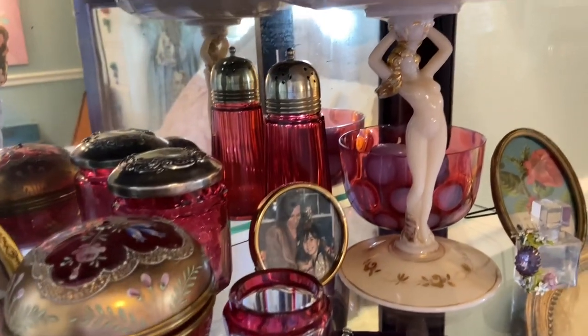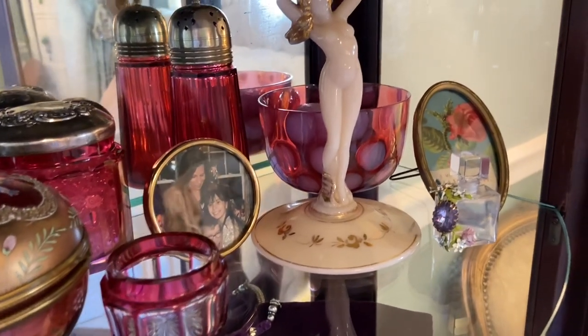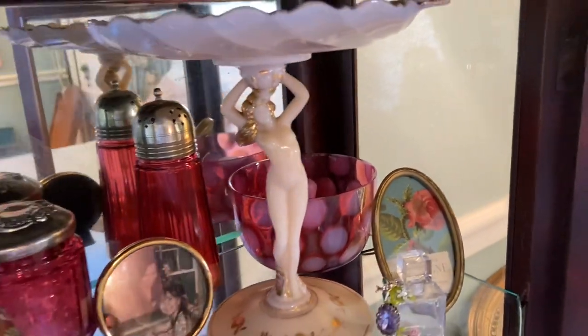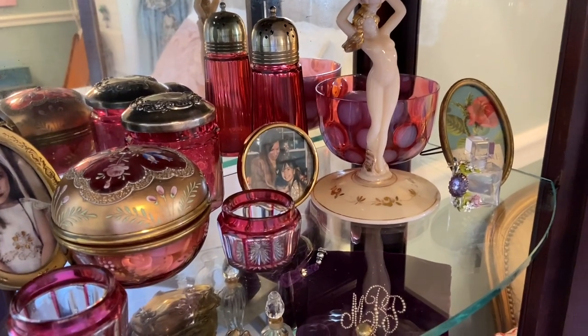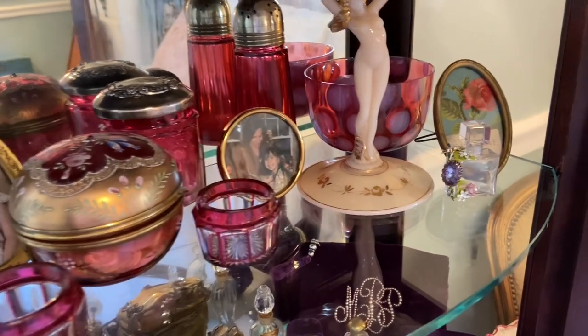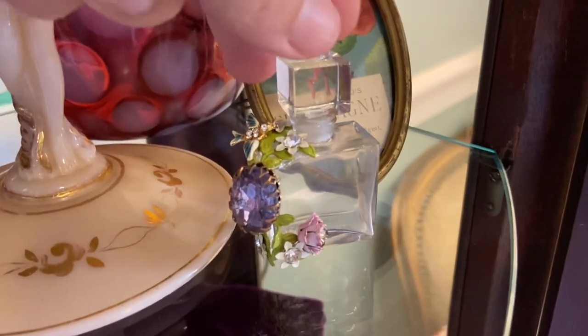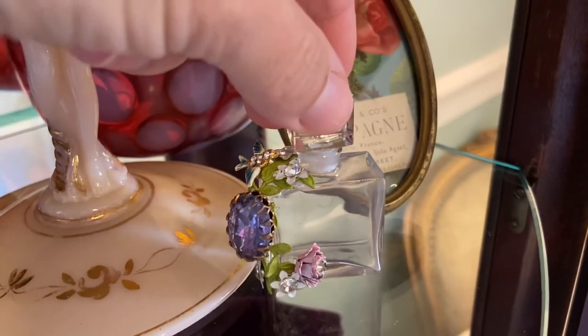I do have my pedestal in here and I have a little candle tucked into that piece there. Every time I open the door, it's just a beautiful lilac scent. This is one of the perfume bottles that I thrifted recently, and I added a few pieces of jewelry to decorate it.